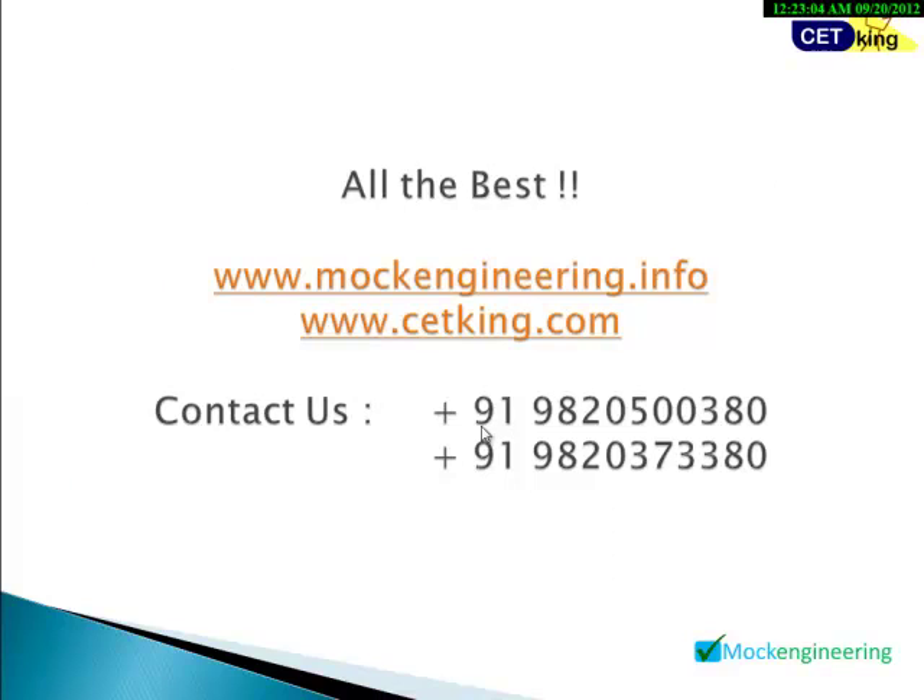All the best for your exam. If you want to register, you can pay online — everything is available on the site, including phone numbers. Contact us to know more about the program and how to follow it. All the best, thank you.